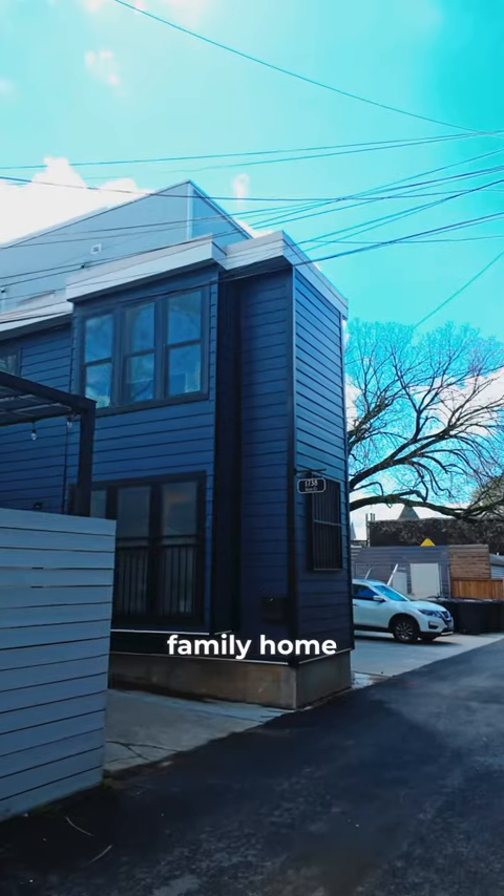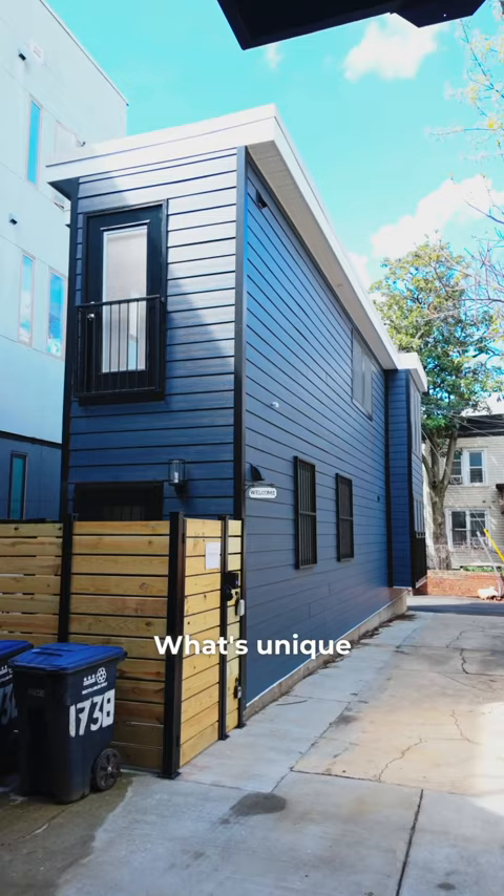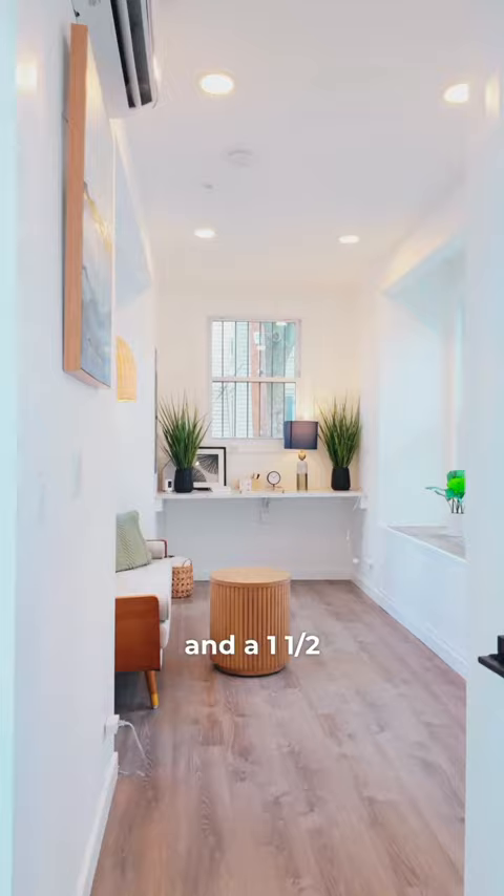Would you live in a single-family home that was built on a parking lot in Washington, D.C.? Let's go check it out. What's unique about this property is that the developer was able to build a 600-square-foot, one-bedroom, and a 1.5-bathroom home in a space that used to be a parking lot.